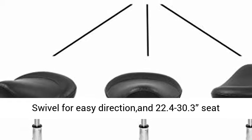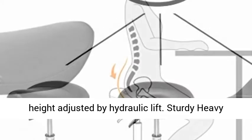Convenience: 360 degrees swivel for easy direction, and 22.4 to 30.3 inch seat height adjusted by hydraulic lift.